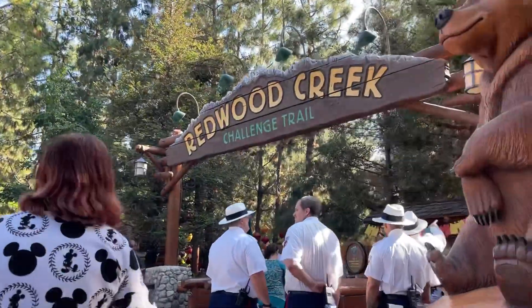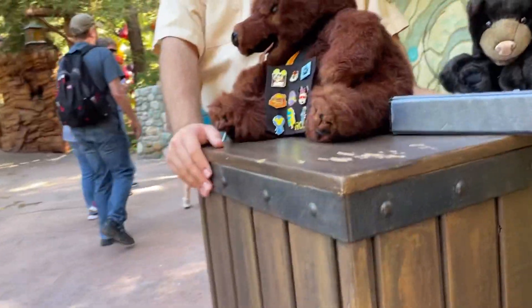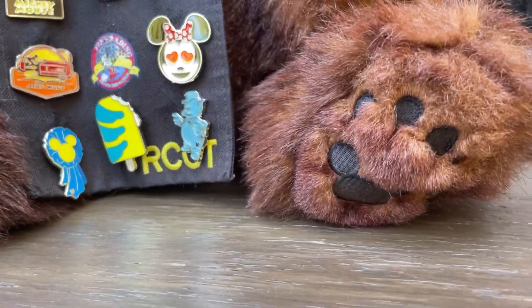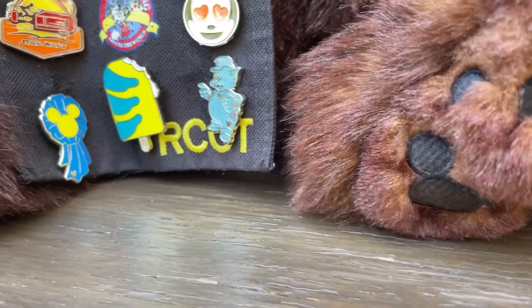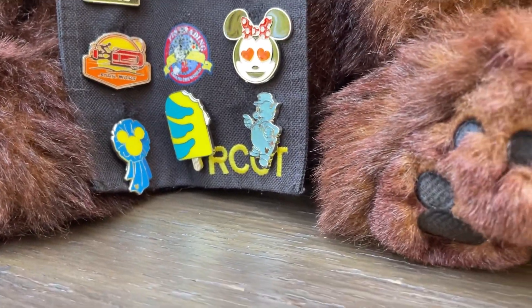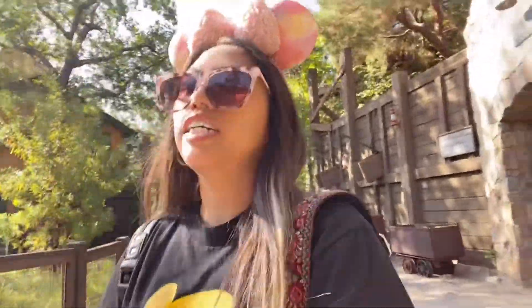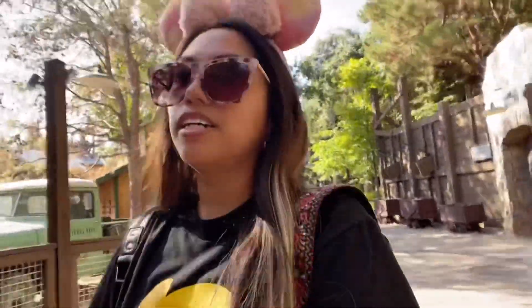Let's check out the Redwood Creek Challenge Trail. It's a pin pan. Let's see if we have Star Wars, Flounder — I'll pass. Thank you. So far, not too much luck here at DCA. I mean, I found that Woody pin and the Chewbacca pin, but other than that, everything else is pretty boo-boo.